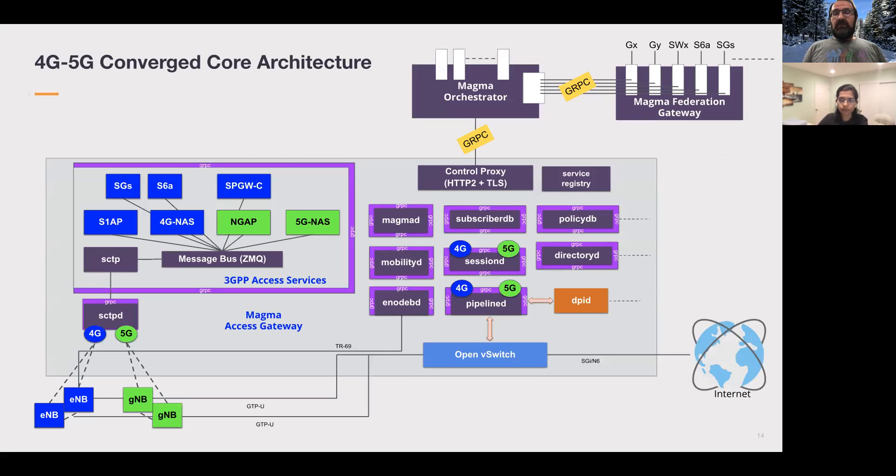The 4G/5G converged core architecture does not start from scratch — we take advantage of Magma's existing microservices architecture. The key touch points are SCTP termination, decoding messages through NGAP, 5G NAS message handling, and some additions on session management and user management. These touch points are shown in green-labeled boxes in the diagram. As you can see, many other services run in parallel and are shared across both 4G and 5G use cases.